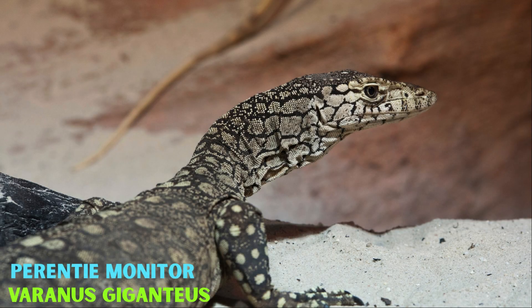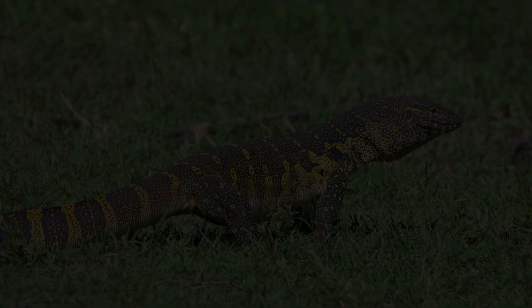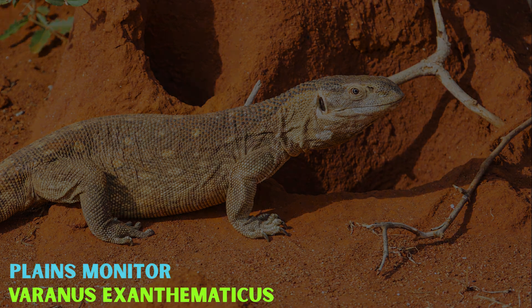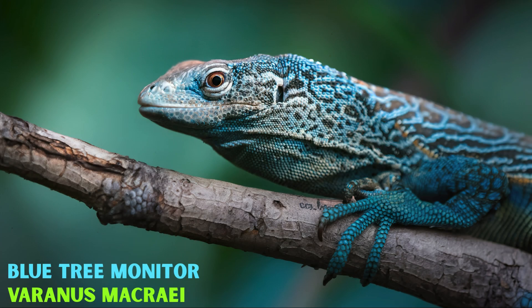Australia is home to the Giant Parenti Monitor, Varanus Giganteus, as well as the Spiny-tailed Monitor, Varanus Acanthurus, and the Lace Monitor, Varanus Varius. In Africa, you will find the Nile Monitor, Varanus Niloticus, and Plains Monitor, Varanus Exanthematicus. The stunning Emerald Monitor, Varanus Prasinus, and Blue Tree Monitor, Varanus Macrae, are shimmering living jewels found in Southeast Asia.